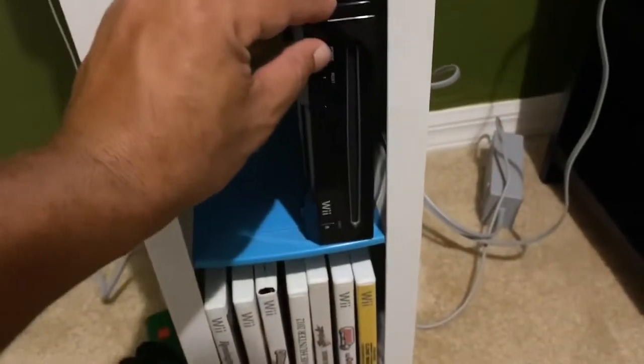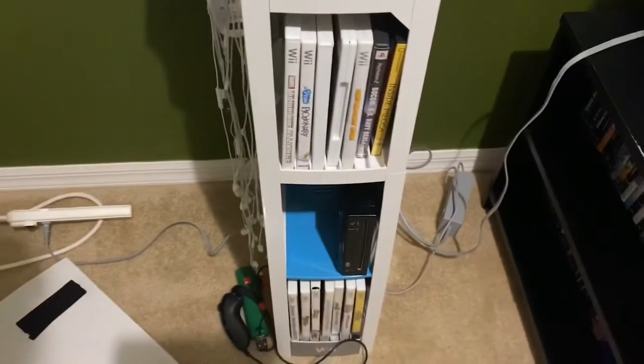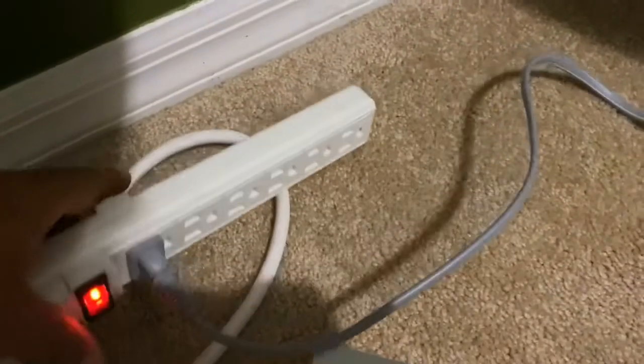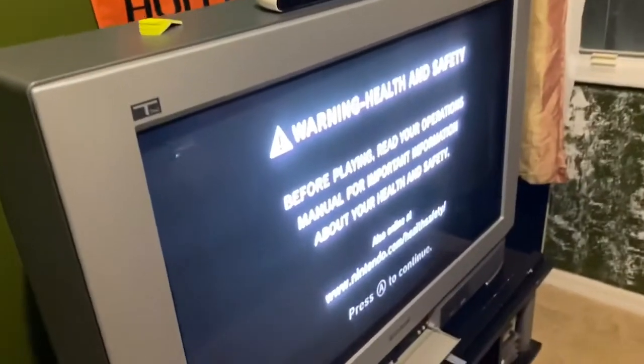Now we're going to fire up the Wii. I recommend if you're not familiar — this is the wireless controller. Let's get to the right input. I think I put this on two. There's video one. It's such a puzzle to do all this. And there we go, we got the Wii working! The Wii — room boom.